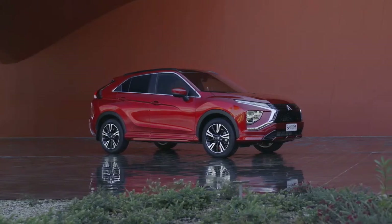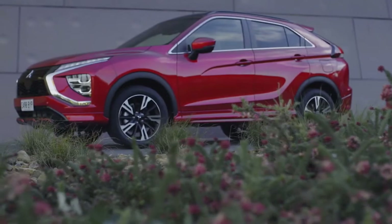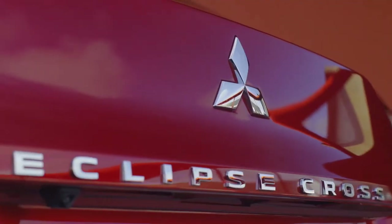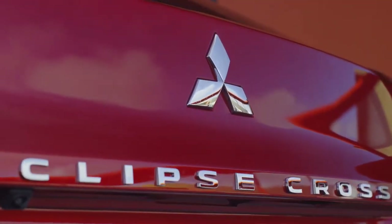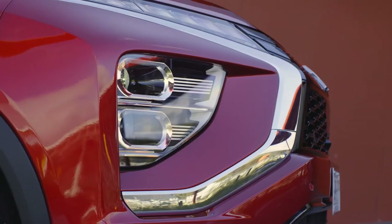Take yourself in a new direction with the striking style and cutting-edge technology of the next generation Eclipse Cross. Go beyond the everyday with radically sharper lines and sleeker styling for looks that thrill.